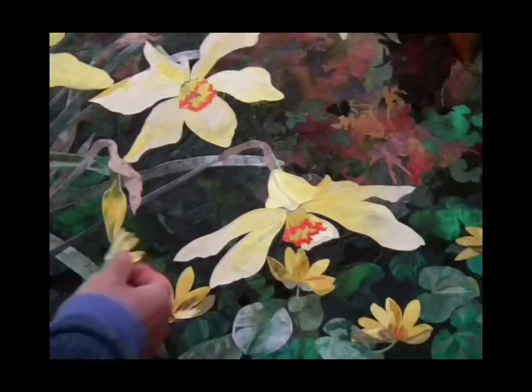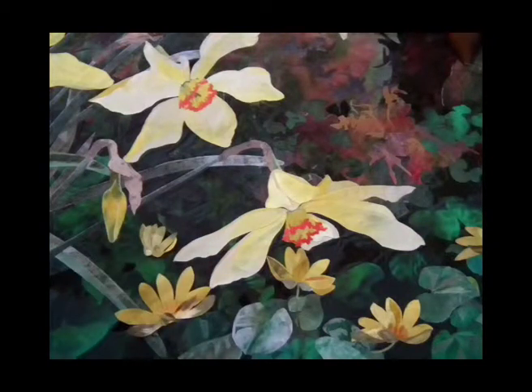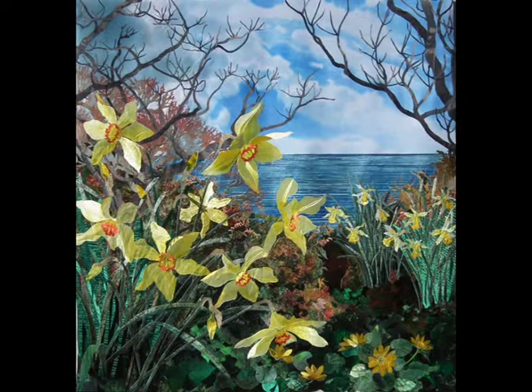Just considering where to place the final celandines. I love this play on vibrant yellows between the narcissus and the celandines. The artwork I've created shifts and changes its tonal values just like the landscape at St Loy.